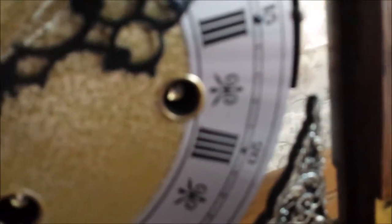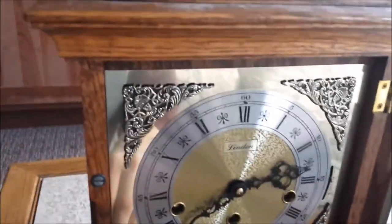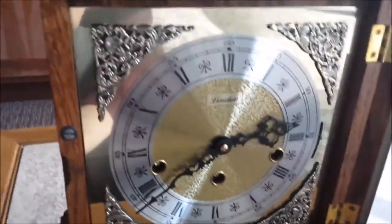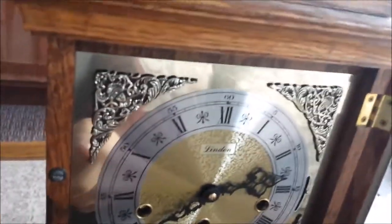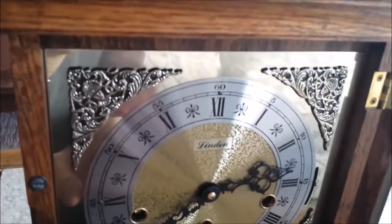Actually, it's called St. Michael's chimes — Westminster, St. Michael's, and Whittington chimes. This clock is from the Linden Clock Company and was made in approximately 1982. I don't know whether that's the actual date or just my guess — I've seen a similar clock on YouTube, but my guess is it was made by the Linden Clock Company back in 1982.